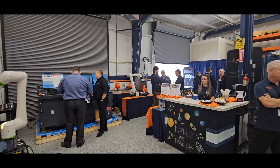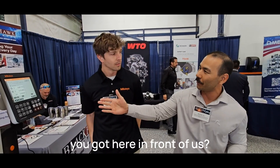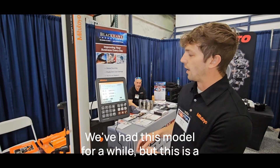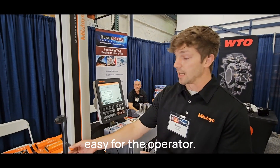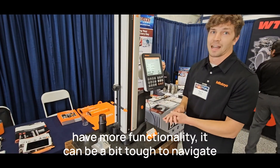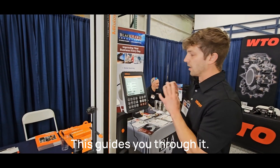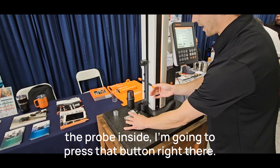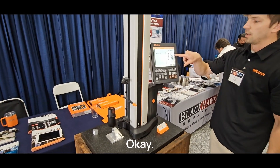So tell us a little bit about what you've got here in front of us. We've got our new linear height gauge — it's the 100. We've had this model for a while but this is a brand new display for us, and it's been a game changer. It makes measuring very easy for the operator. With high accuracy and height gauges that have more functionality, it can be tough to navigate through the menu to get the measurements you need.